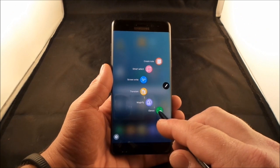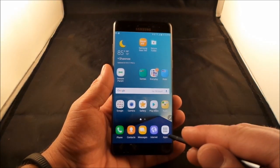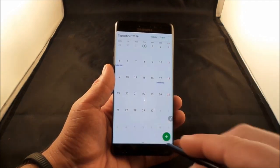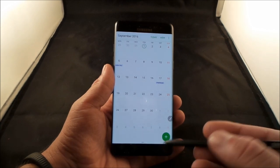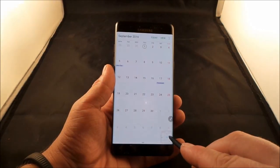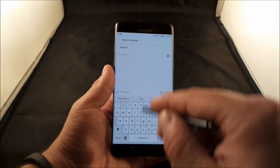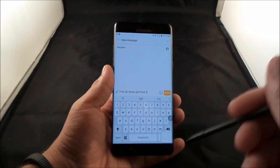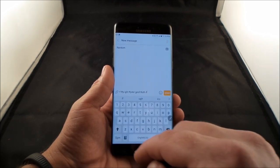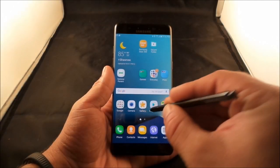Glance is a way to multitask differently. It shrinks whatever app you're in down to a small frame so you can open a different application, and then hovering the S pen brings that screen back without going back and forth. For example: open the calendar, hit the S pen button, hit Glance — it places a small screen in the bottom right corner. Head into Messages, type your message, and hover the S pen on the bottom to check the calendar and see if the date works.